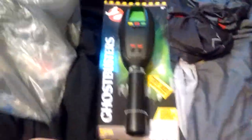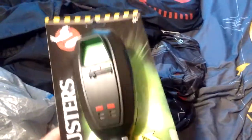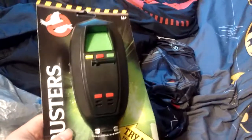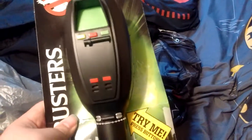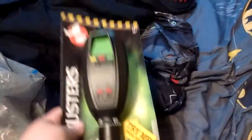So I was going down the toy aisle, down the action figure aisle, and I found the PKE meter for Ghostbusters. I'll show you how it works.